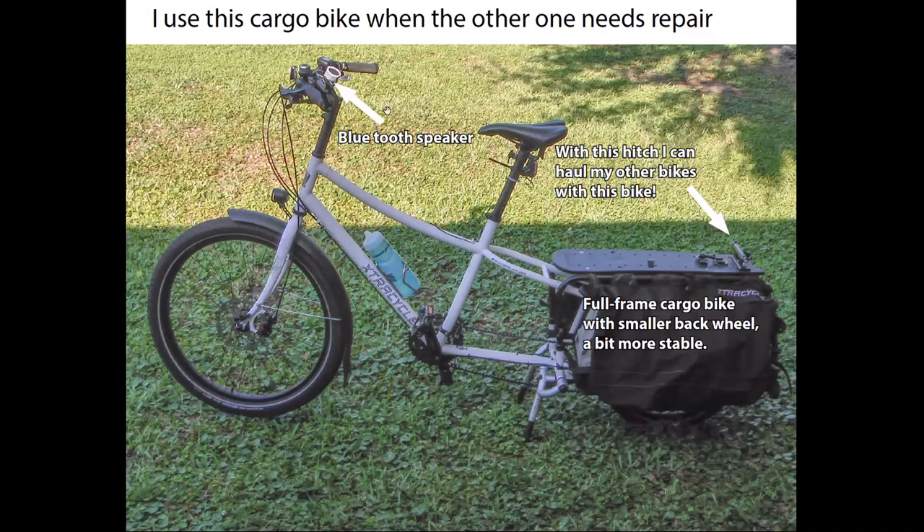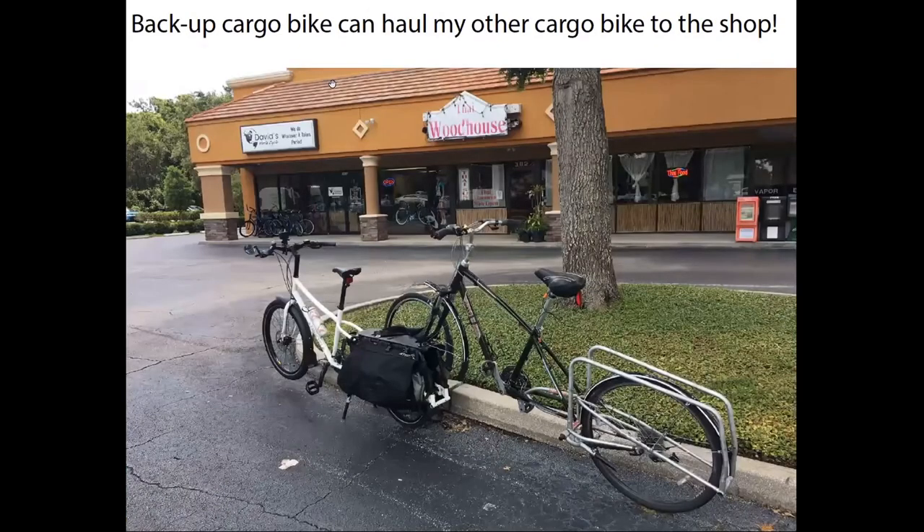I've also really enjoyed listening to podcasts on my long trips to the grocery store during the pandemic. So it's nice to have one of these open Bluetooth speakers. Sometimes it's a bit busy on the arterial roads to even hear your Bluetooth speaker, but on the residential streets it's quite nice. Here's just a quick fun shot of me taking one cargo bike to the bike shop with my other cargo bike.